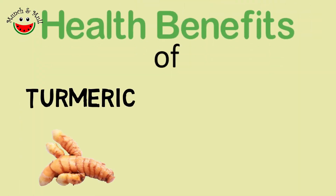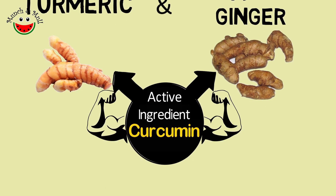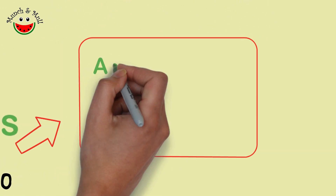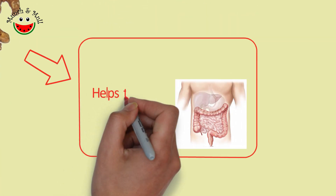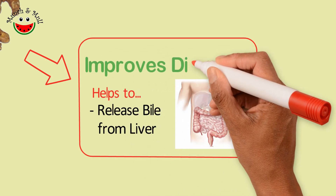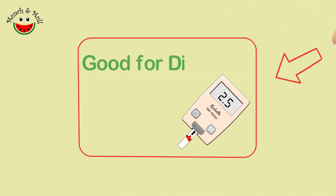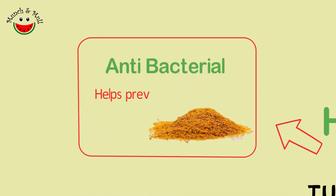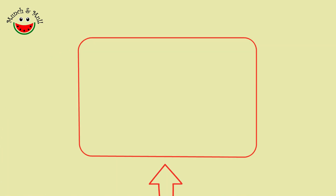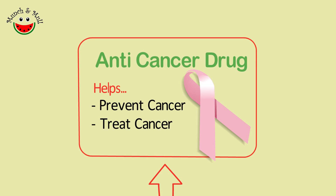Now coming to the health benefits of turmeric and mango ginger. The most bioactive ingredient here is curcumin, which is a powerful antioxidant. It has anti-inflammatory properties and so it is used in the treatment of arthritis, lupus, etc. Curcumin also helps to release bile from the liver and so improves digestion. It helps to reduce bad cholesterol. Turmeric and mango ginger are rich in fiber so they also help to control blood sugar levels. Curcumin has a powerful antibacterial effect, and it is such a common practice among Indians to use turmeric powder on wounds.